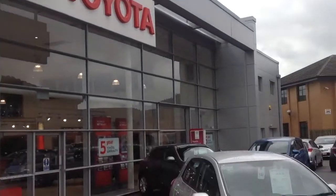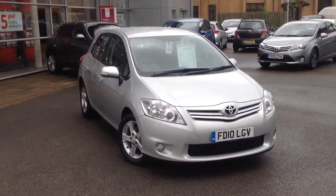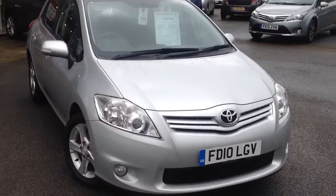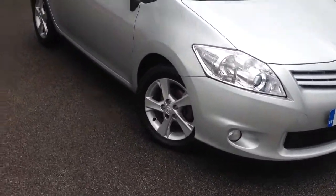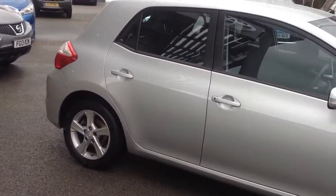Hello and welcome to Inch Cape Toyota Derby. Dean here. I'm here to show you the vehicle that you made an inquiry about, the Toyota Auris TR spec. You'll see here a very clean condition vehicle, very low mileage for its age, having only done 36,000 miles.